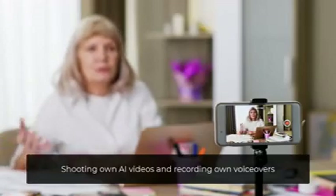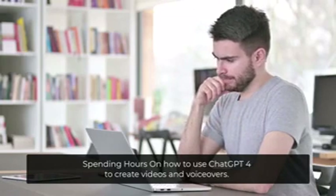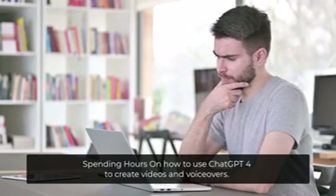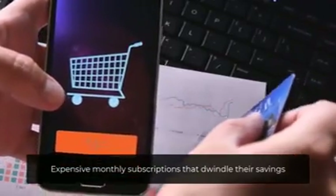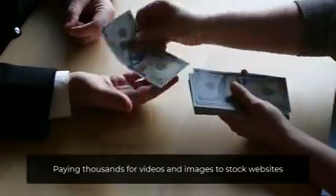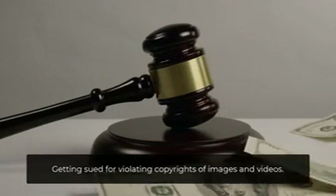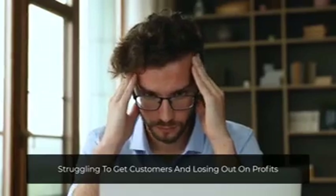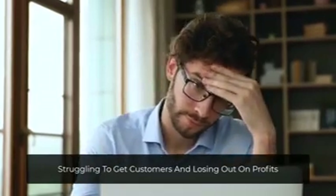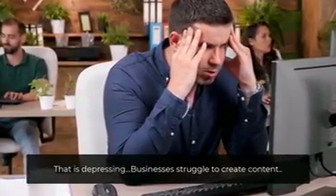Shooting their own AI videos and recording their own voiceovers. Spending hours on how to use ChatGPT-4 to create videos and voiceovers. Expensive monthly subscriptions that dwindle their savings. Paying thousands for videos and images. Getting sued for violating copyrights of images and videos. Struggling to get customers and losing out on profits. Lack of time or money and not knowing where to start. That is depressing — businesses struggle to create content.